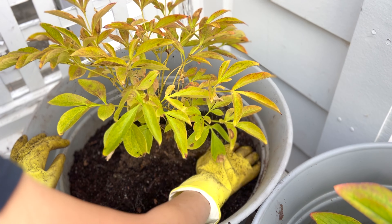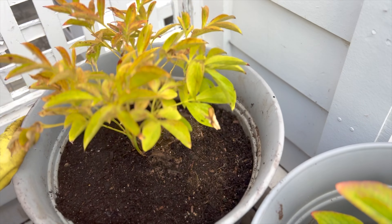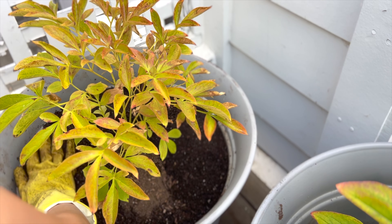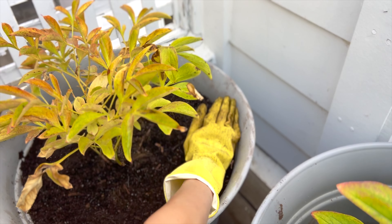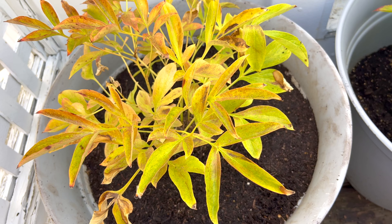Peonies are the dreamiest things — wouldn't it be nice to have an acre of peonies? Here's the newest peony I got earlier this year. It's finally time for her to get out of her nursery pot. I didn't want to disturb her before, at the height of her season, but now it's nearly time to cut her down to the ground.